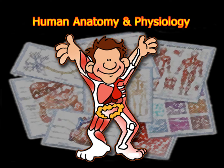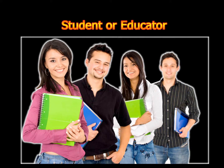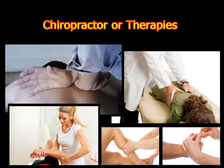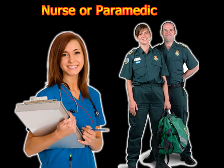Hey there! If you are watching this video then you are probably looking to learn about human anatomy and physiology, right? No matter whether you're a medical professional or specialist, student or educator, researcher or anatomist, injury law attorney, trainer or sports professional, chiropractor or therapist, nurse or paramedic, this short video is here to help you. Sounds good? Then watch on!